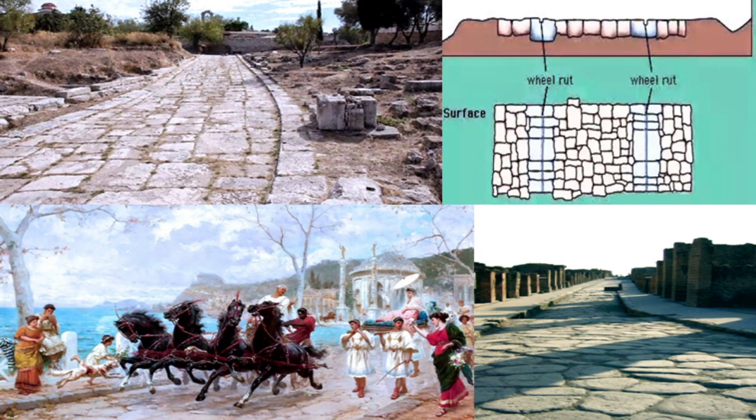Wheeled transport needed better roads, at least in towns, with the first paved streets appearing in Sumer in 4000 BC — better than dirt — and road-building technology progressing over the next few millennia to the Roman era.